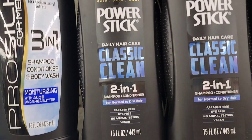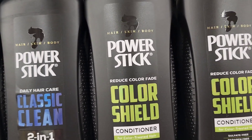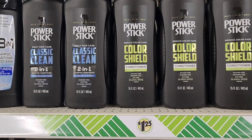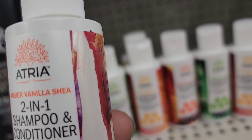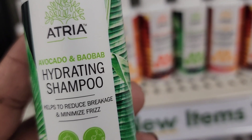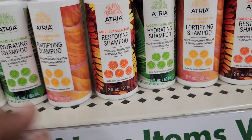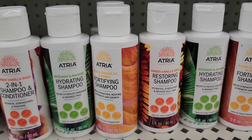They also have the Power Silk reduced color fade shield conditioner — sulfate free, paraben free, dye free, no animal testing, vegan, made in the USA. There's also the Atria two-in-one shampoo, woman-owned, made in Canada, safe for color treated hair in amber vanilla. The Atria avocado and bob hydrating shampoo helps reduce breakage and minimize frizz, plus a black castor oil and honey restoring shampoo — all two fluid ounces.